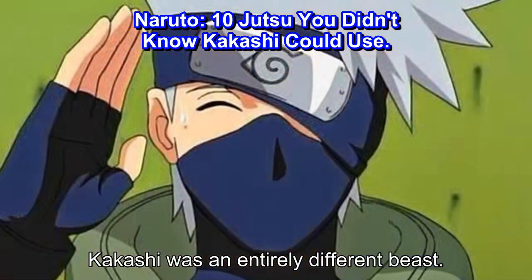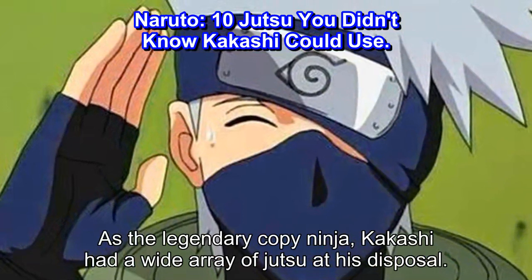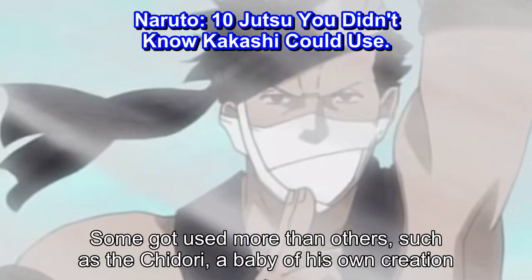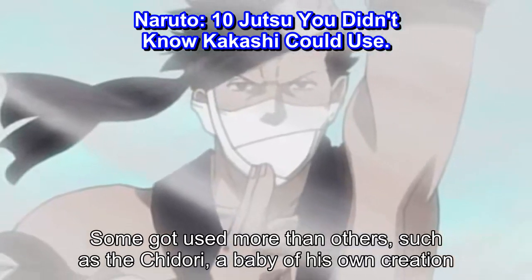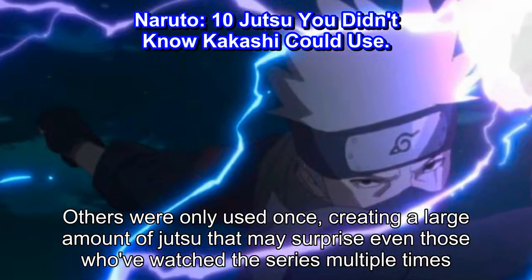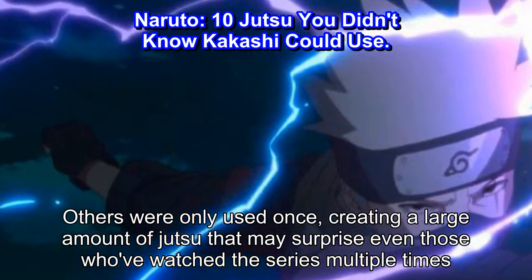Kakashi was an entirely different beast. As the legendary copy ninja, Kakashi had a wide array of jutsu at his disposal. Some got used more than others, such as the Chidori, a baby of his own creation. Others were only used once, creating a large amount of jutsu that may surprise even those who've watched the series multiple times.